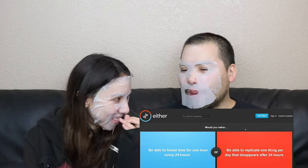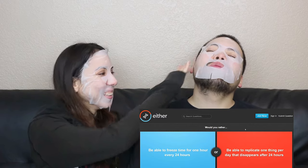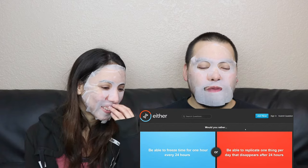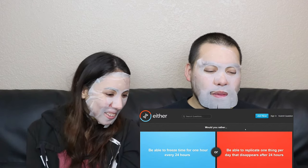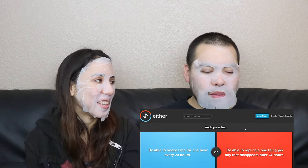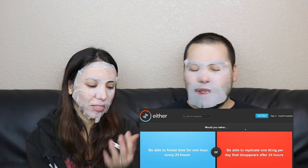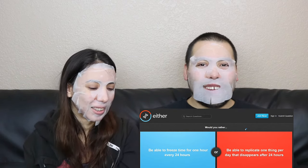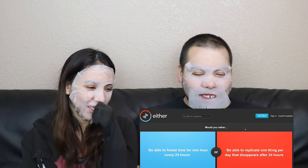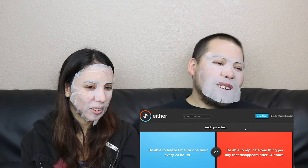24 hours later it would be gone. Like calorie-wise — all of the above — you'd just get super hungry 24 hours after making that sandwich. The mask isn't sticking to your chin. I guess your chin will still look rough, that's fine. So I'd rather freeze time for one hour — that means you get 25 hours in a day. I'd personally replicate food, eat it, and it disappears 24 hours later — no calories, no nothing!